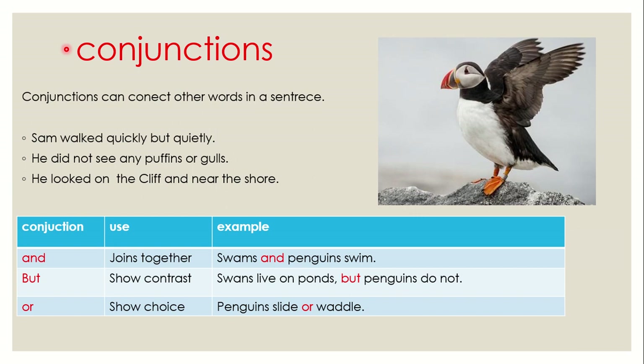Conjunctions can connect other words in a sentence. Sam walked quickly but quietly — the word 'but' is the conjunction. He did not see any puffins or gulls — the conjunction is 'or'. He looked at the cliff and near the shore — the conjunction is 'and'.